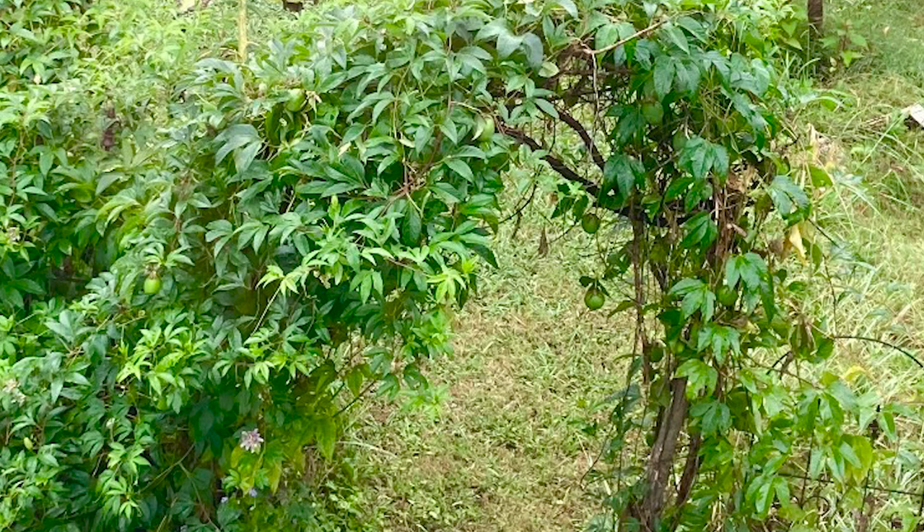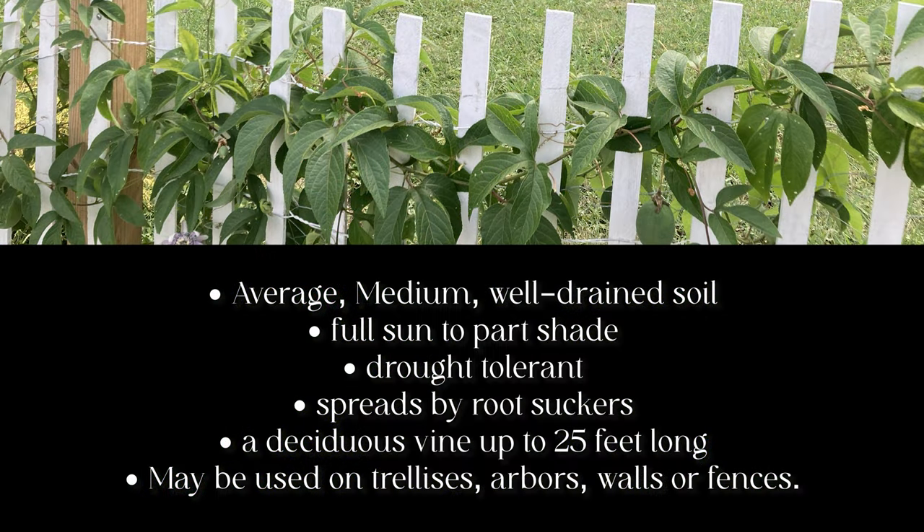According to the MissouriBotanicalGarden.org website, Purple Passion Flower is easily grown in average, medium, well-drained soils in full sun to part shade. It's tolerant of drought. The roots appreciate a loose mulch. It spreads by root suckers to cover large areas in optimum growing conditions.